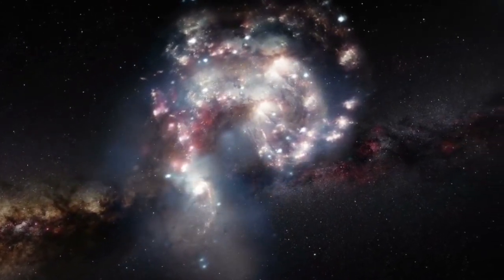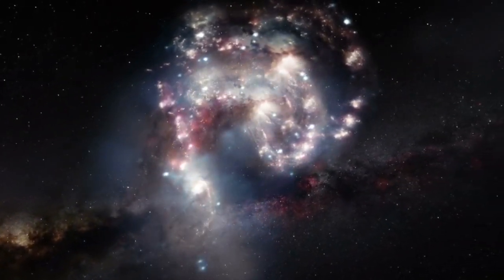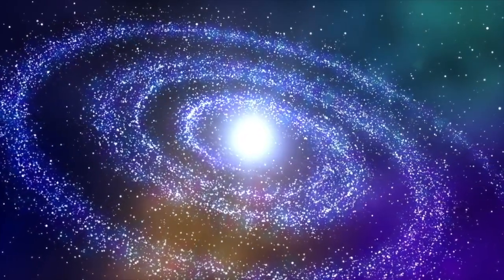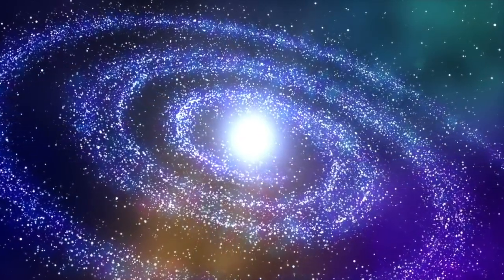When we look up into the night sky, everything we see is inside the Milky Way. It got this name because it appears as a milky band of light in the night sky when you see it in really dark areas.